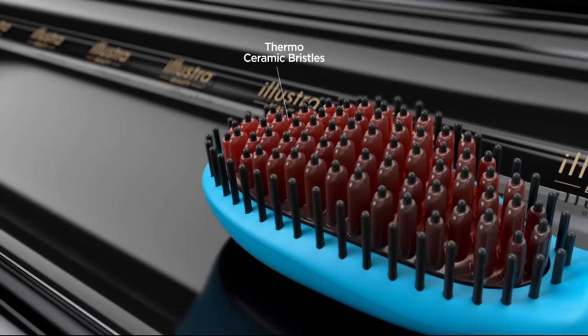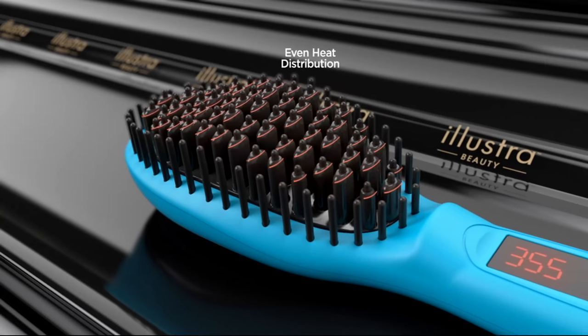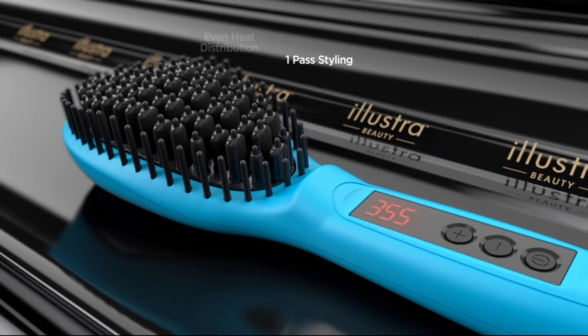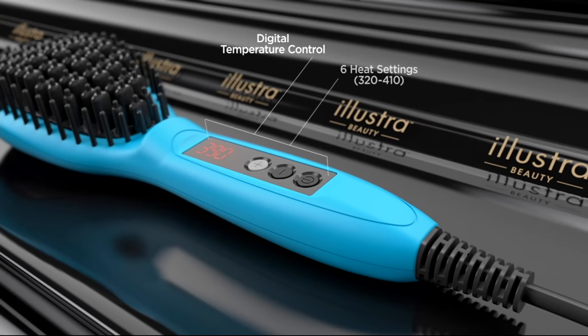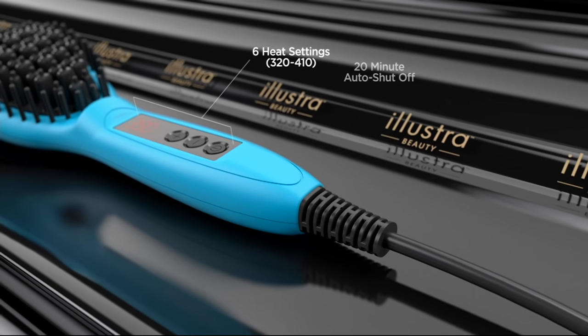Here's our animation — this is why you're getting even heat distribution: ceramic bristles to protect your hair, with heat evenly distributed across every bristle. You get 320 to 410 degrees across six settings for full versatility for all hair types and textures. And after 20 minutes it automatically shuts off; to turn on, hold it for three seconds and it heats up in 20 seconds. Auto shut-off is heaven for those of us who don't have the best memory.